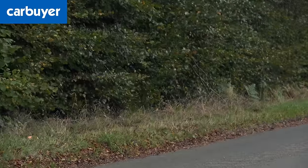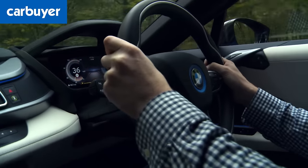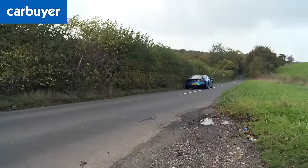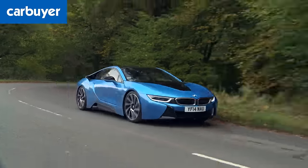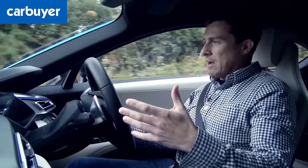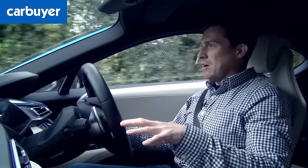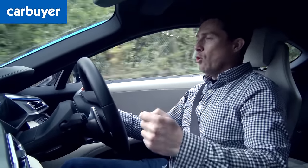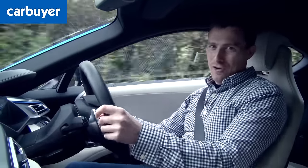The i8 is supposed to be a sports car, so in sports mode the dials turn red, throttle response sharpens and the gearbox holds onto its gears for longer. Mash the accelerator and it goes from 0 to 62 miles an hour in just 4.4 seconds, slightly faster than a Porsche 911 Carrera S. And the way the petrol engine and electric motor work together in perfect harmony gives you more pulling power than a Ferrari 458 Italia, making it an absolute weapon for overtaking.